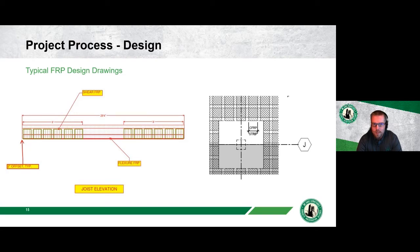There are a couple of typical FRP design drawing formats. One shows both flexural and shear strengthening, indicating strand direction, spacing, and placement. The other simply shows a hatched area where strengthening is needed, leaving it to the contractor to design and determine the specific dimensions and requirements for the installation.